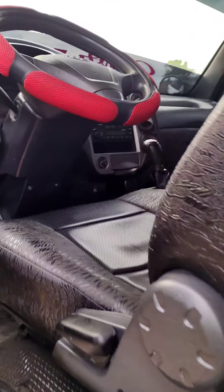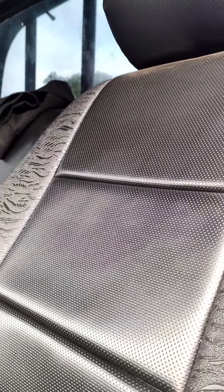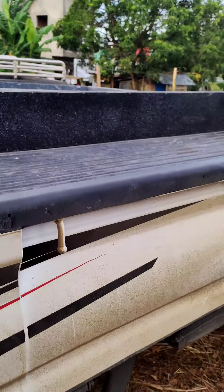Here you can check the interior of the long bed. Nakikita ninyo sa long bed is wala siyang back seat — dito siya bumawi sa cargo box.